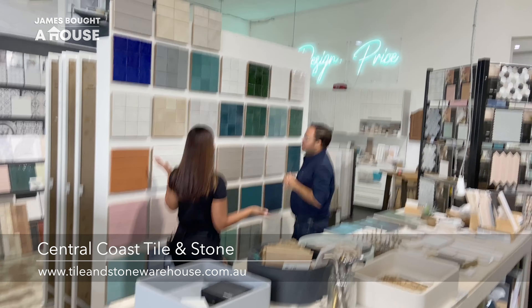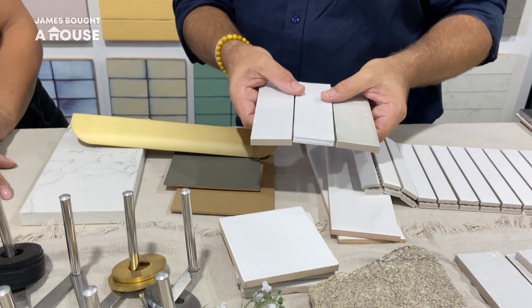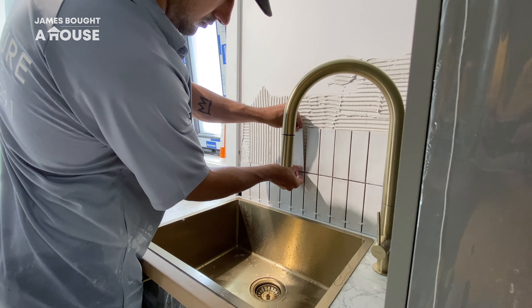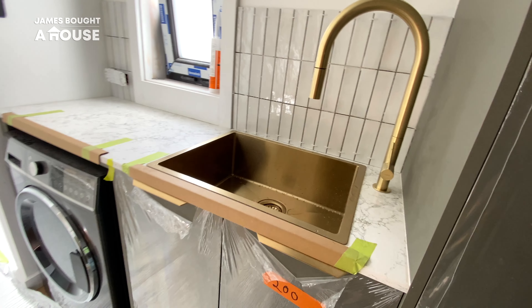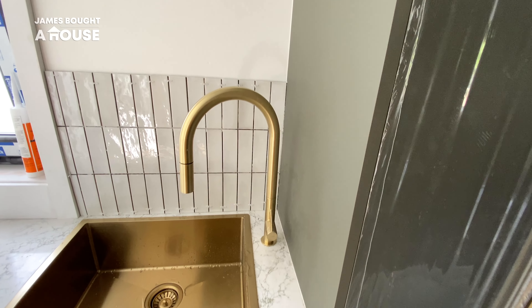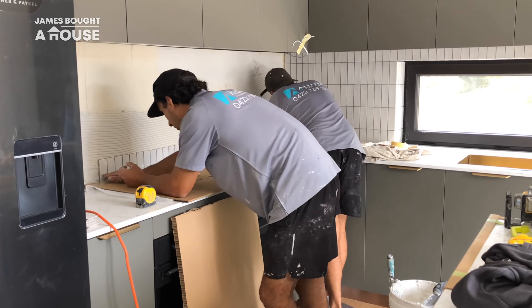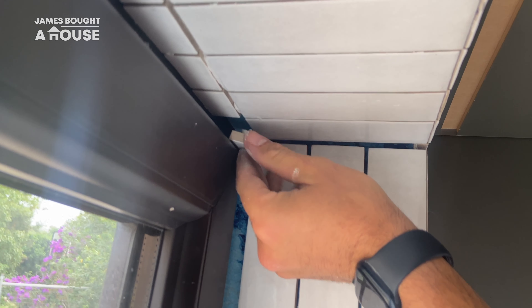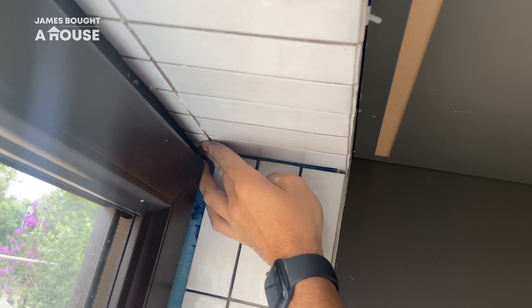I had many options when it came to the splashback tiles and I couldn't be happier with the choice that I went for. I've added texture with the size of the tile and laying them vertically is perfectly in keeping with that mid-century modern look. They add texture, they contrast against the smooth finishes of the joinery, and the gloss finish adds contrast against the beautifully matte Venetian kitchen doors. The uneven edge and undulated surface of the tiles create that handmade look, which also complements and contrasts the clean finishes and straight lines found in the rest of the kitchen.